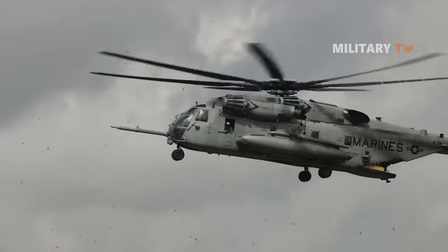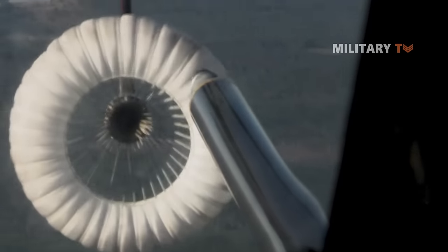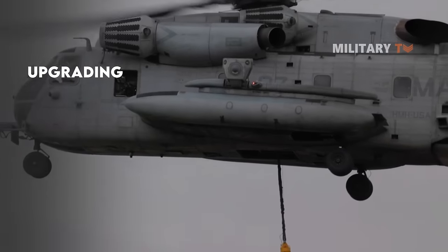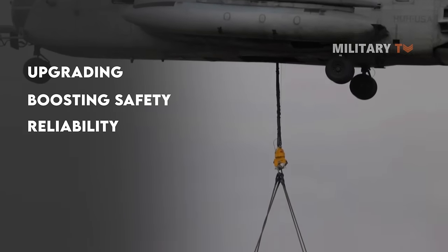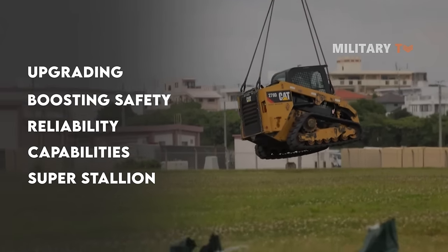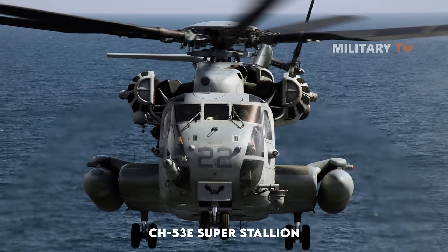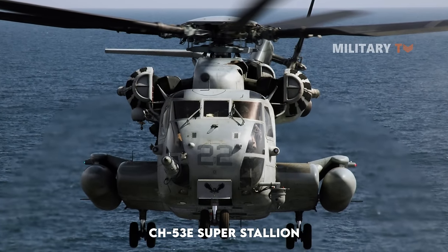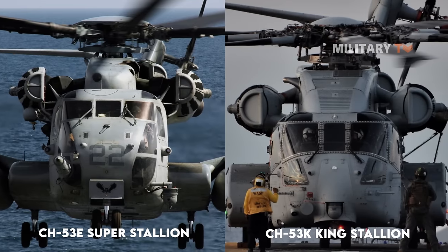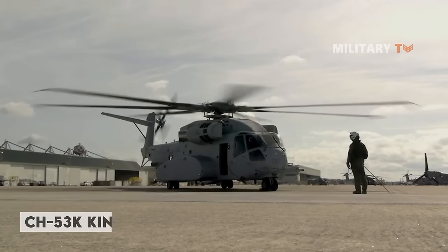138 CH-53E aircraft are currently in service. The CH-53E is now out of production and is undergoing a rolling phase of rebuilding, upgrading, and boosting safety, reliability, and capabilities — known as a reset — to ensure the CH-53E retains mission capability until it is replaced by the CH-53K King Stallion.